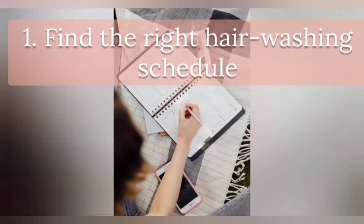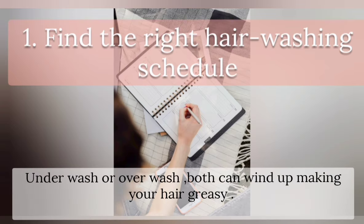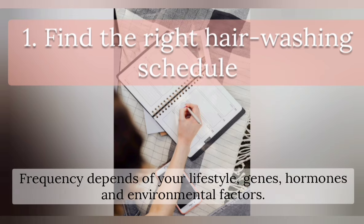Find the right hair washing schedule. Underwashing or overwashing can both wind up making your hair greasy. Frequency depends on your lifestyle, genes, hormones, and environmental factors.